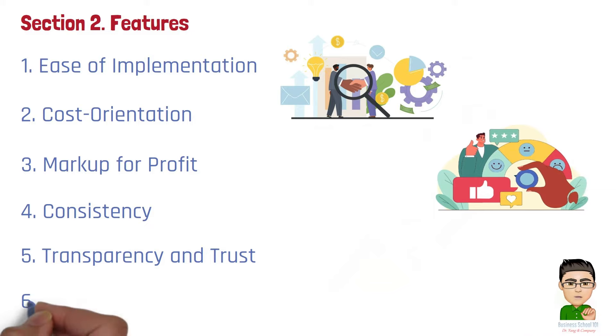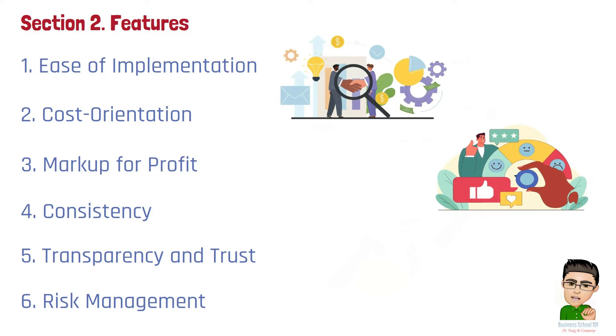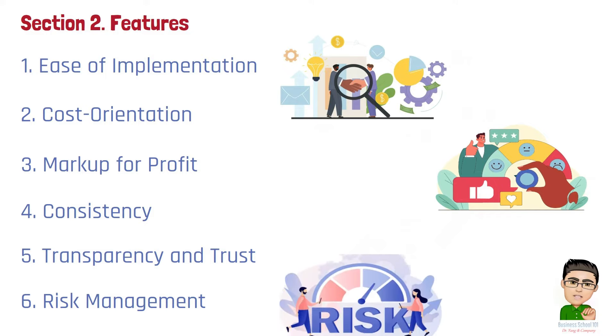Number 6: Risk management. Businesses can build in a buffer to protect against unexpected cost increases or fluctuations in demand.